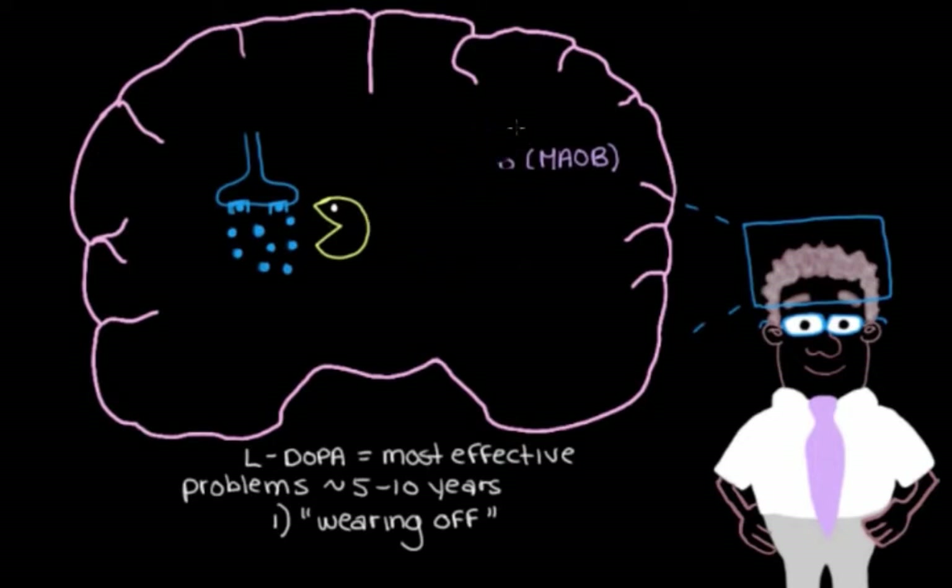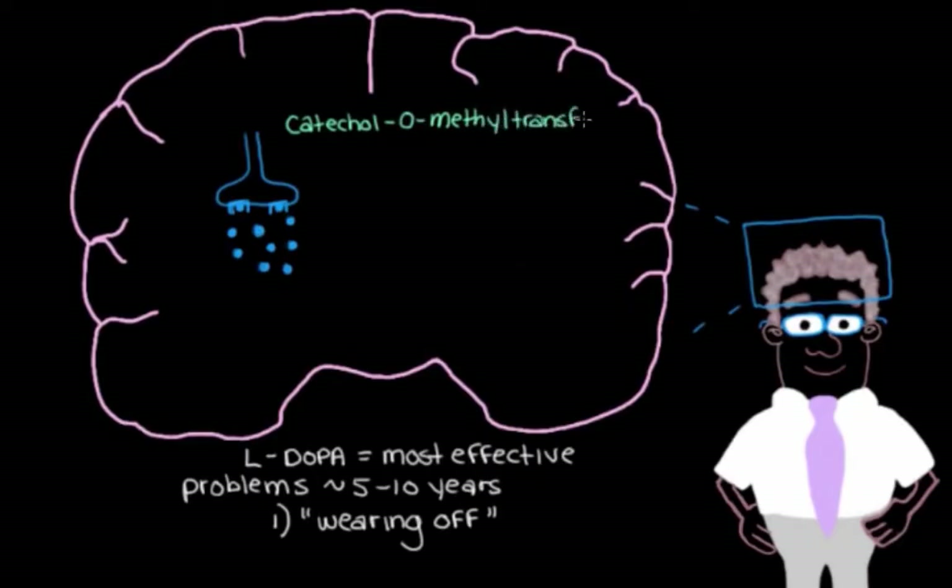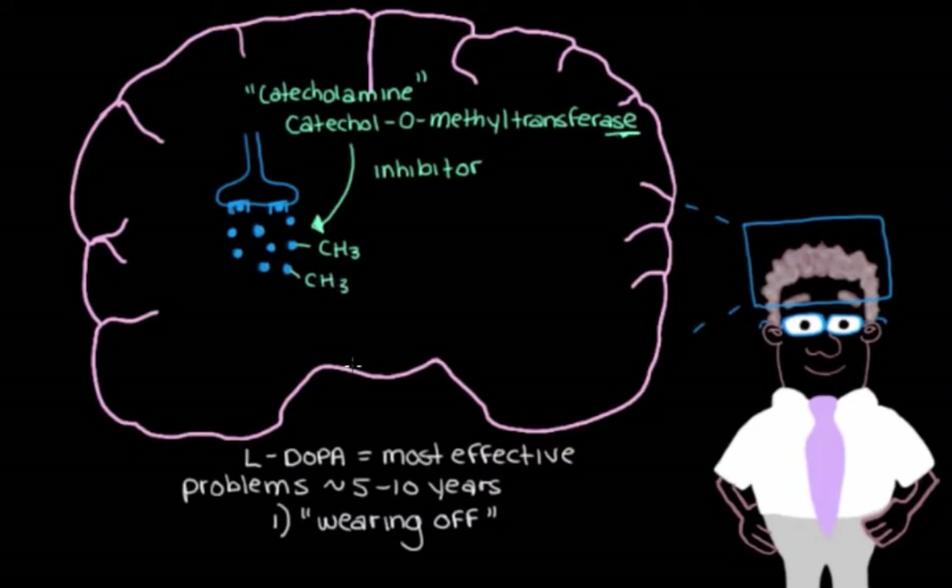Another medication we can use is a catechol-O-methyltransferase inhibitor, or COMT inhibitor. Dopamine is a catecholamine — as are epinephrine and norepinephrine. The COMT enzyme transfers a methyl group onto dopamine, inactivating it. So when we give our patient a COMT inhibitor, we block that breakdown, leaving more dopamine available to bind to dopamine receptors and reduce movement symptoms.